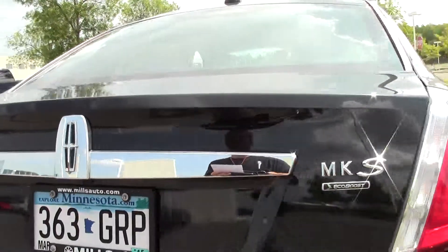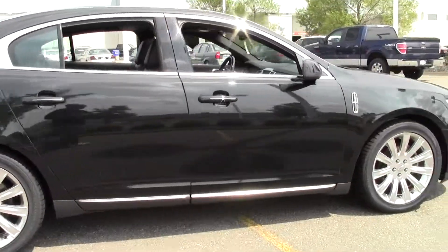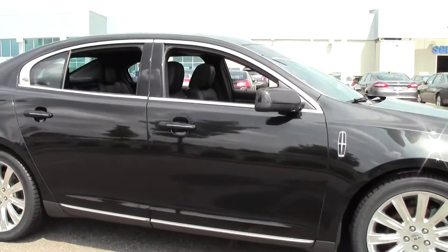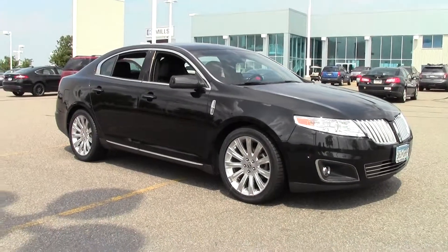Well there you have it — the 2011 Lincoln MKS four-door sedan, certified pre-owned, 35,000 miles. If you're interested or have questions, feel free to call us at 866-455-7638 or stop by Mills Ford on Highway 371, Baxter.